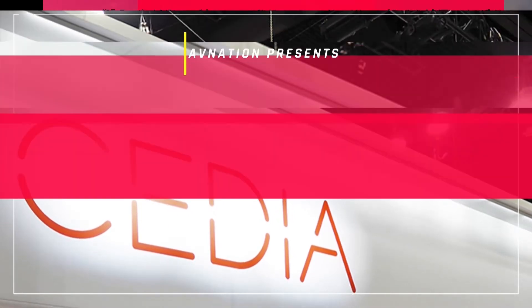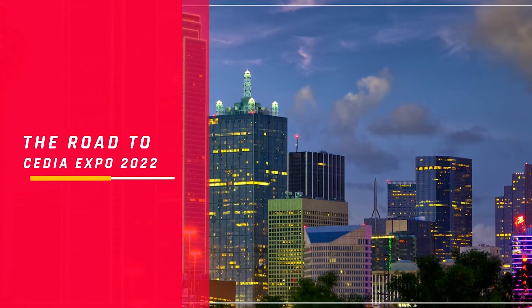It's Tomorrow with AVI Nation, with the Road to CEDIA Expo. CEDIA Expo 2022 happens September 29th through October 1st. With me to talk about Wall Smart is Galia Bendor. Welcome, Galia. Thank you, Tim, for having me. I'm very happy to be here. We've seen each other in person. Booth 24055 is where we will find you on the show floor of CEDIA Expo.